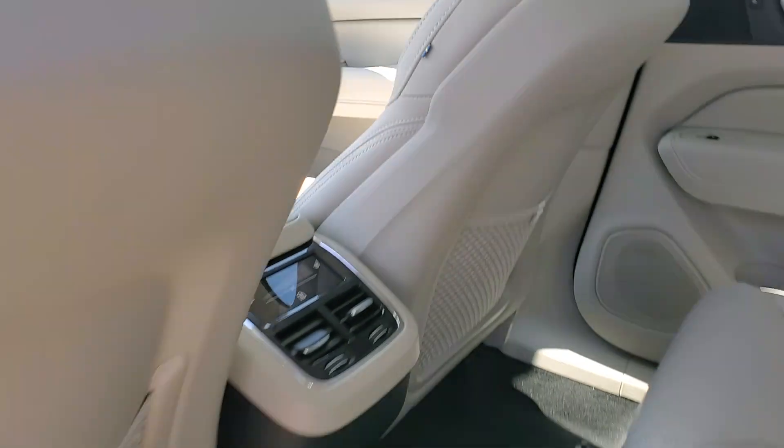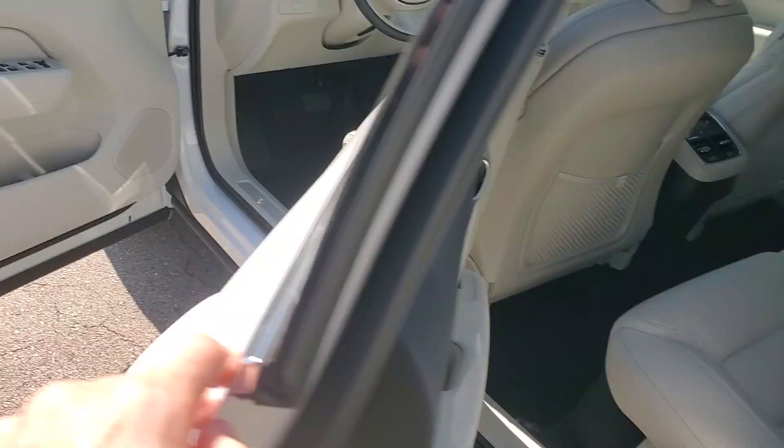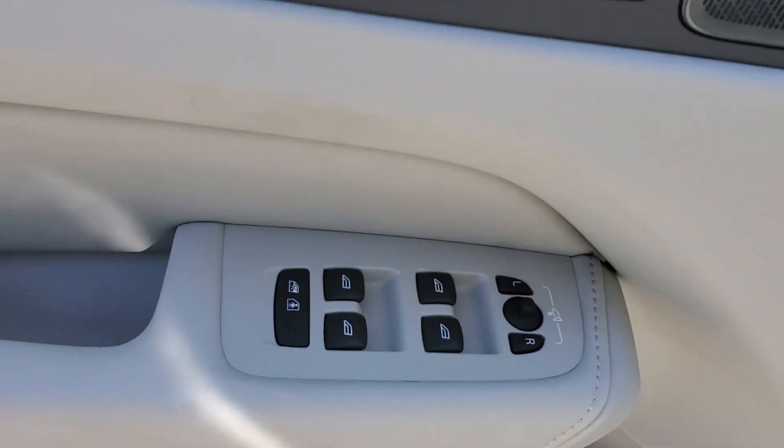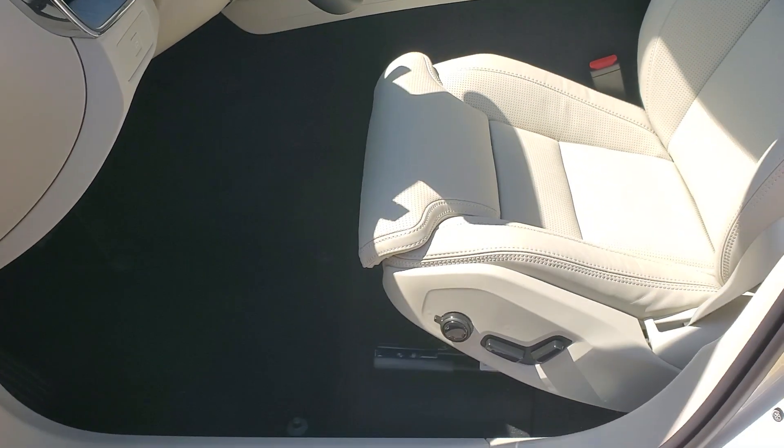Clean lines and quiet confidence are yours in this superbly built XC60. See for yourself when you take it out for a test drive. Our professional staff looks forward to giving you excellent service.